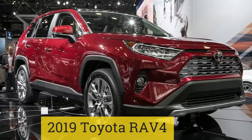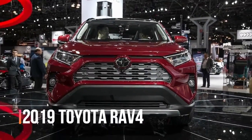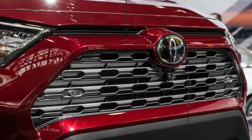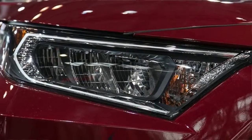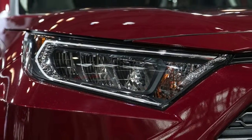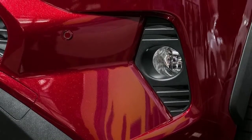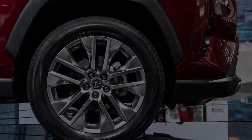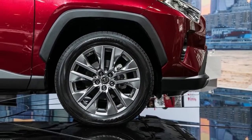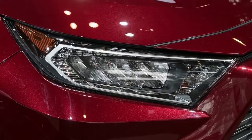2019 Toyota RAV4. Now riding on Toyota's TNGA platform, the 2019 RAV4 looks much more aggressive than the vehicle it replaces. It offers a new 2.5-liter i4 and an available hybrid system that should deliver superior fuel economy. Like its predecessor, the RAV4 hybrid is the most powerful model, but it should also be the most efficient. Those looking to give their RAV4 some sporting moves should look to the XSE trim, which gets a unique suspension tuning for improved handling.